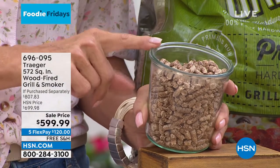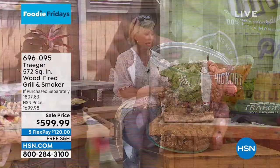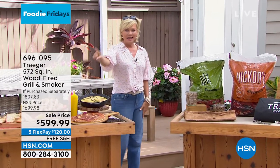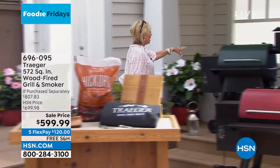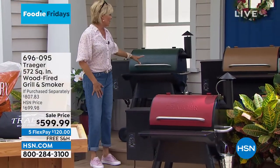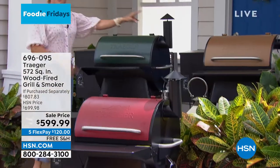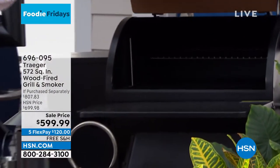If you buy a Traeger grill in your local home store, you're not going to walk out with two free bags of the wood pellets that you need for this to become a smoker - but you will here at HSN. Before we get Danielle back, I wanted to show you the three colors. The cinnamon is the most limited. We have less than 300 of these to go around. This is a big-time savings.